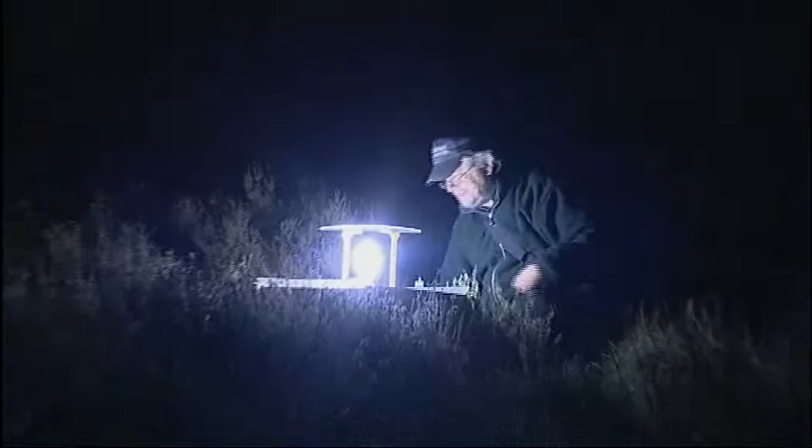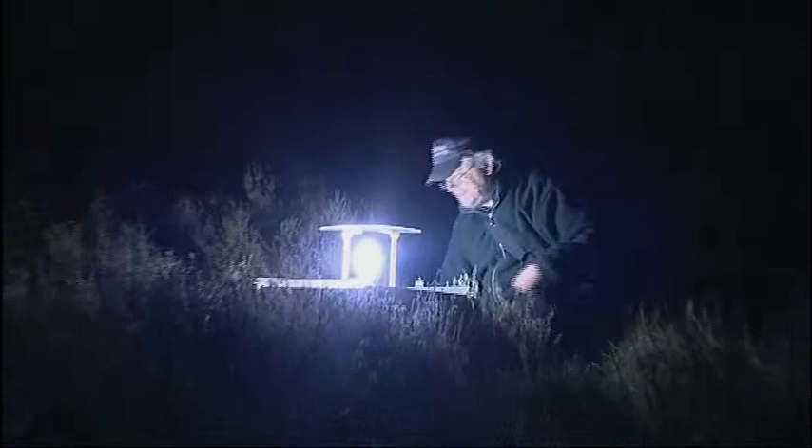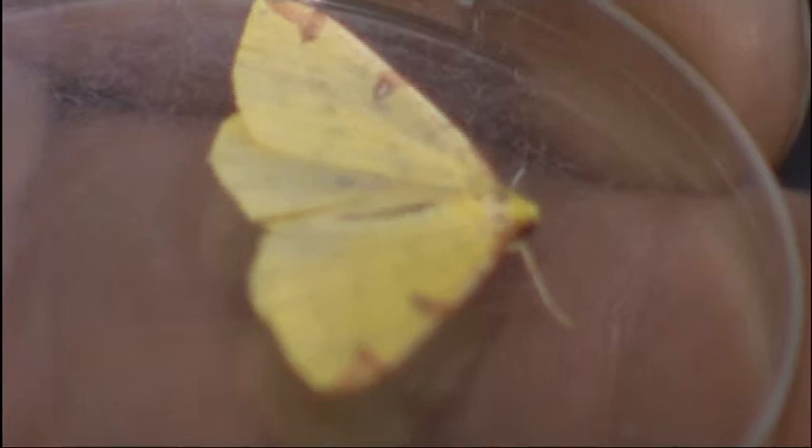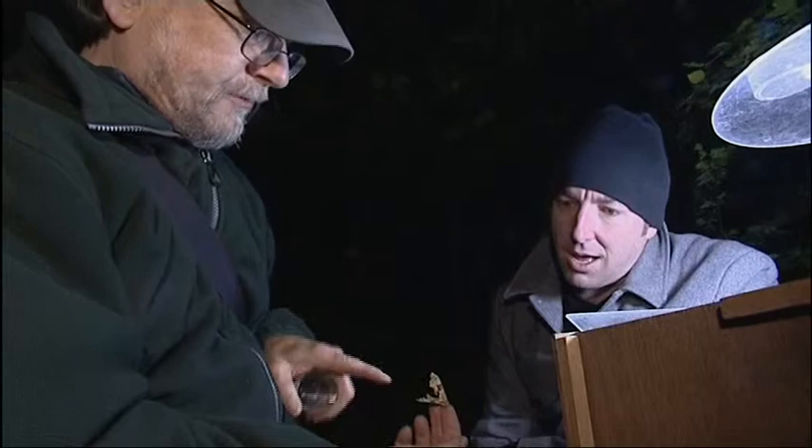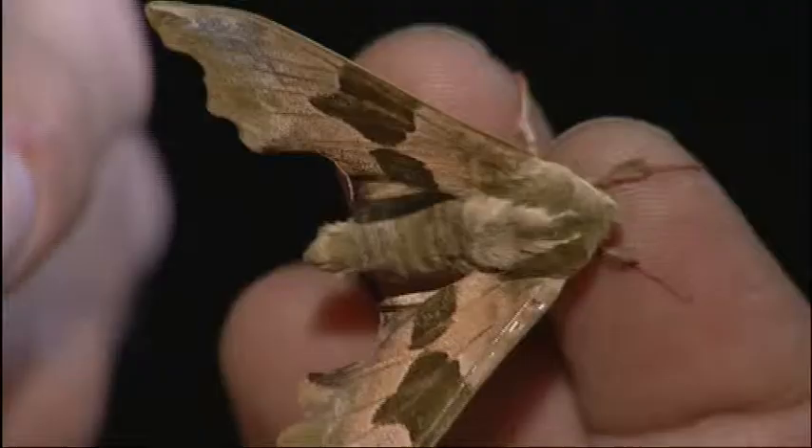Unfortunately, they don't like cold nights like tonight. So here's some we caught earlier - well, yesterday. All sorts of colours, some of them already laying eggs in their little pots, and all sorts of sizes. Quite big sizes, in fact. This is something called a lime hawk moth, which has got this wonderful, army camouflage colour to it. Beautiful looking moth.